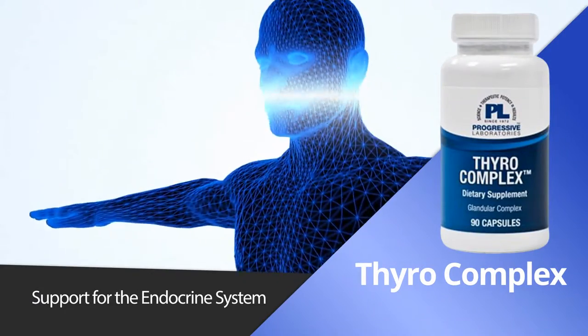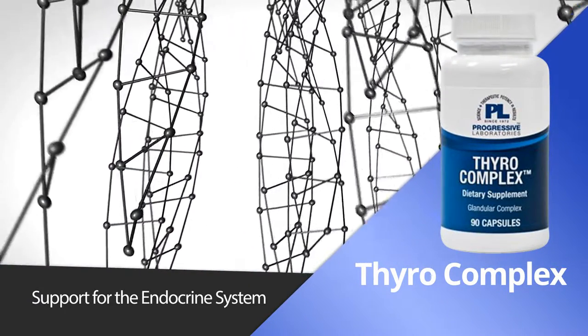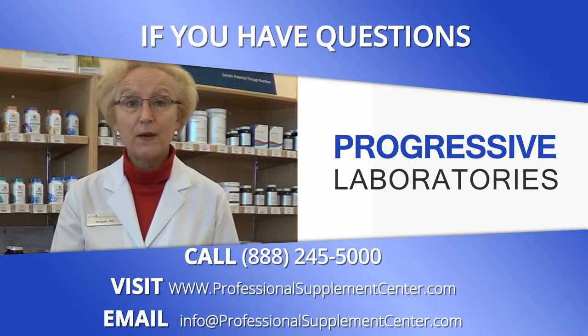Thyrocomplex. This concentrated glandular formula is designed to work synergistically to support the endocrine system. If you have any questions about Progressive Laboratories, please call, visit, or email Professional Supplement Center.